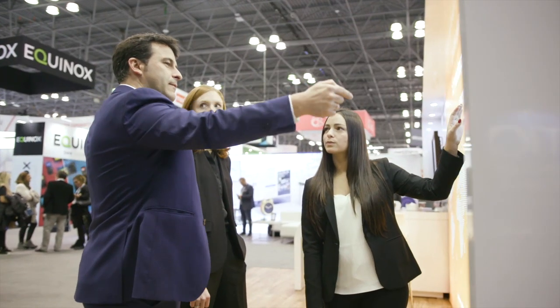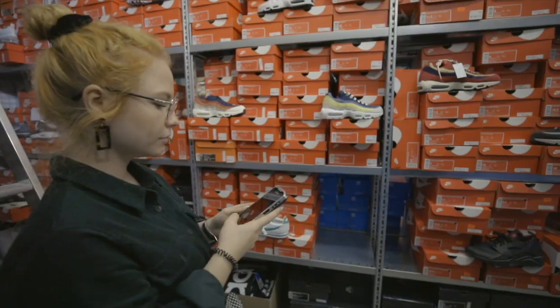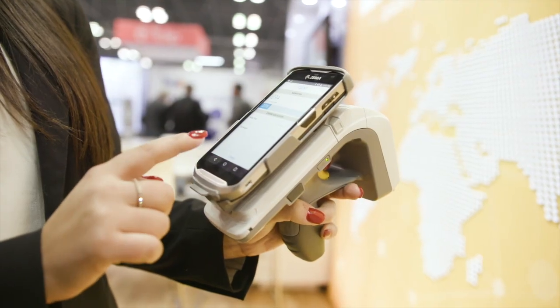Real-time item visibility is important when we think about unifying the brick-and-mortar and online shopping experience. Inventory information is super important to be able to place the customer at the center of the supply chain. If we understand where our products are, then we're able to offer omni-channel services such as same-day delivery, BOPIS, as well as ship from store.